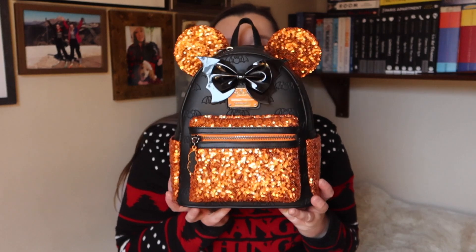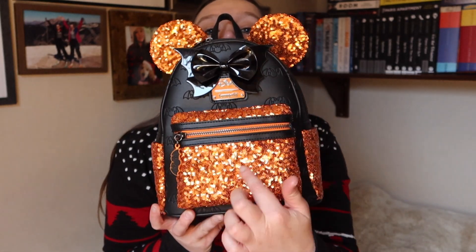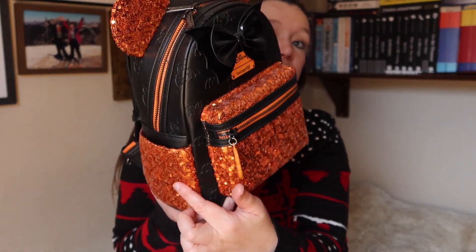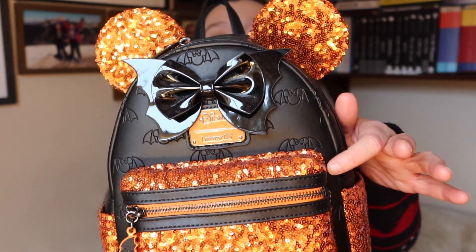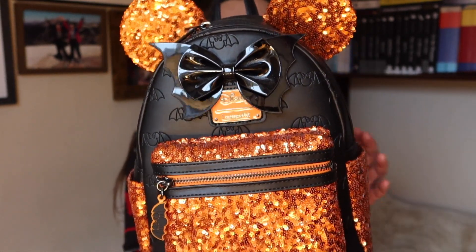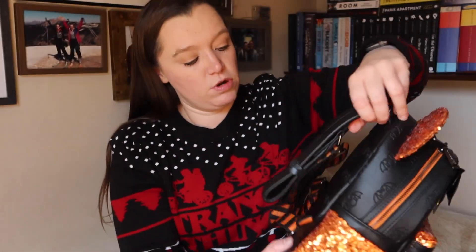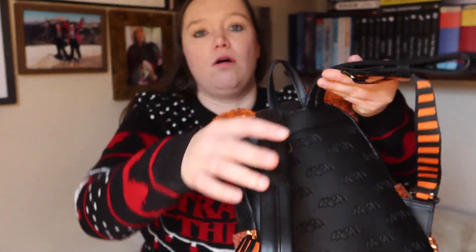The second bag is a Halloween bag. We've just had Halloween about a month ago and I got this bag — it is stunning. It's the Disney Mickey Ears Loungefly bag with orange sequins. The ears are sequins, the pockets are sequins on the side, and it's got a gorgeous bow. Look at the back bow, and you can see the back features all over the bag. The Loungefly logo is there and all over the back are bats.